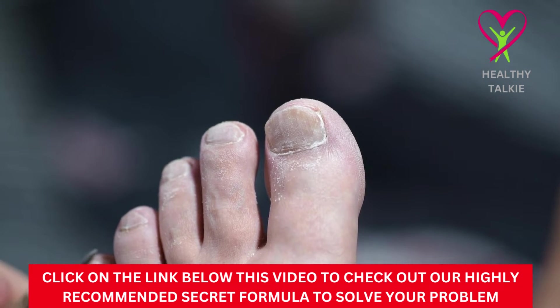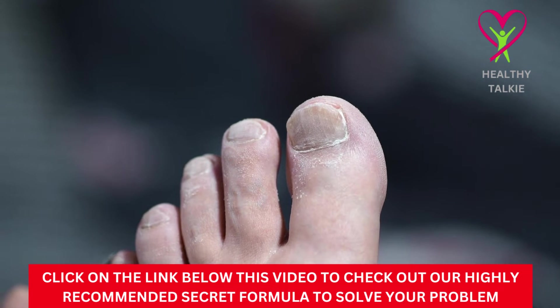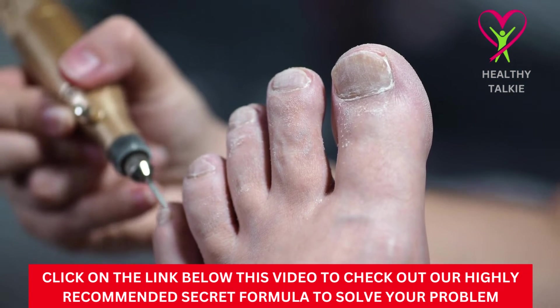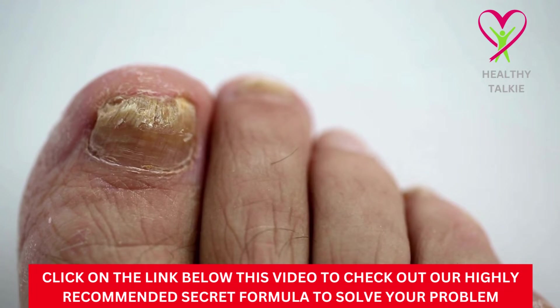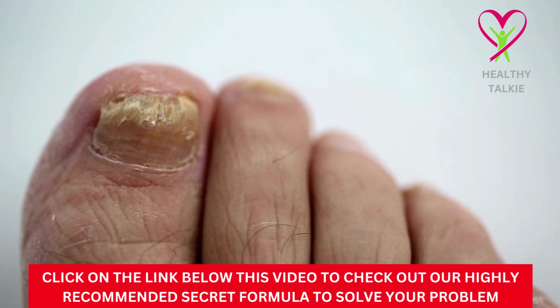In warmer places where shoes tend to be more open, you can also get a fungal infection. Sometimes it can be hard to tell if you have fungal growth, especially if your toenails are naturally thick. If your toenail has gotten thicker, yellower, and started crumbling, peeling, and pulling away from the nail bed, you probably have fungus.